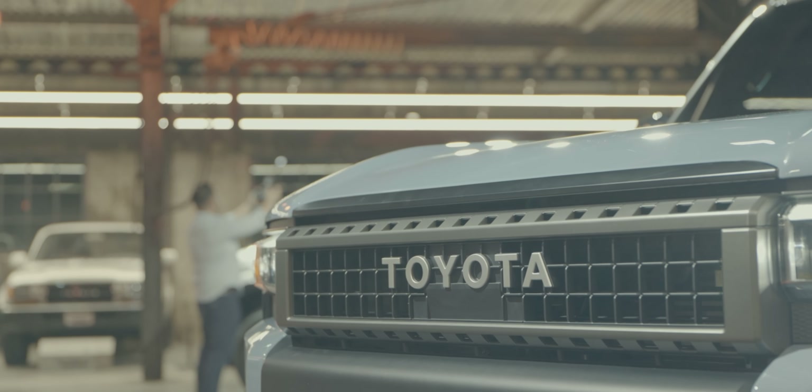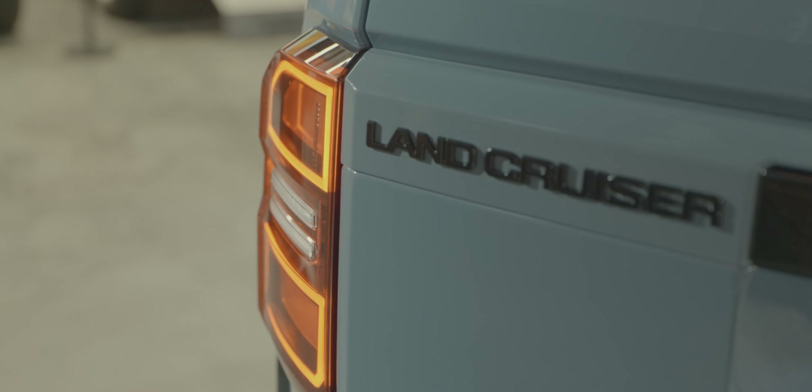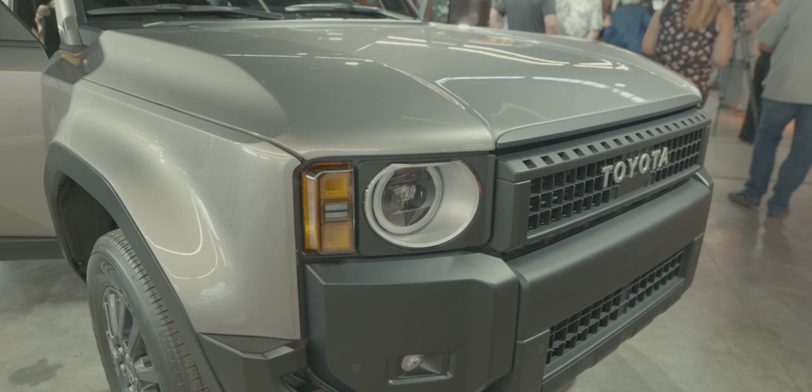I'm wearing my Lexus GX shirt because Land Cruiser, Prado — it's all kind of connected. Just got pictures of the Toyota Land Cruiser, and it's so good looking. It looks like a giant box — a bright blue box that can go off-road and do all the awesome things.